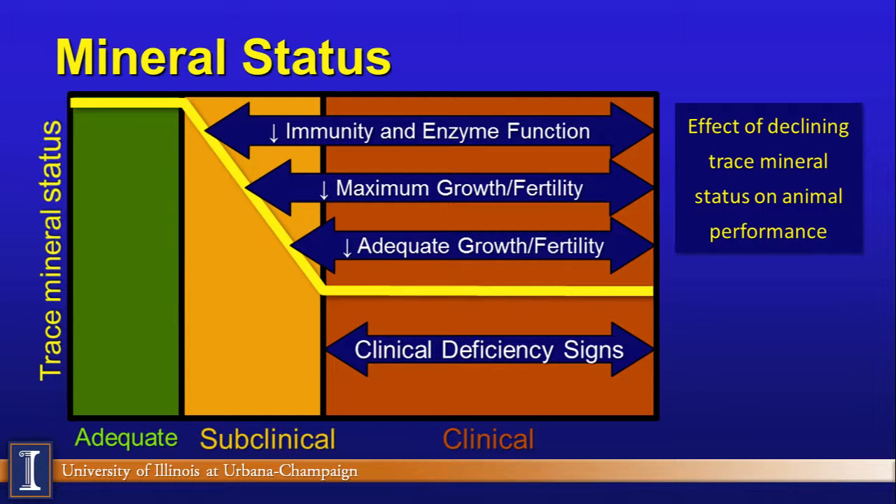A key slide on trace minerals shows how we know what kind of responses to expect. On the left side is the green arrow — where you want to be. Moving into the orange caution area, immune system function and enzyme function can be affected, though this is very difficult to see on the dairy farm. Then we start seeing effects on performance, growth, and fertility. Further along, we get suboptimal growth and a reduction in fertility, and eventually clinical signs — classic symptoms of zinc or copper deficiencies. We do not want to be there, and sometimes the responses we are monitoring are not easy to see, especially with trace minerals.